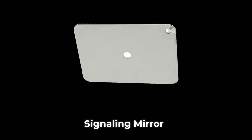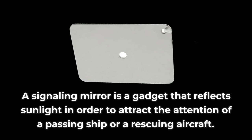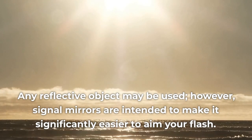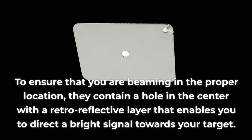A signaling mirror is a gadget that reflects sunlight in order to attract the attention of a passing ship or rescuing aircraft. Any reflective object may be used; however, signal mirrors are intended to make it significantly easier to aim your flash to ensure that you are beaming the proper location. They contain a hole in the center with a retro-reflective layer that enables you to direct a bright signal towards your target.